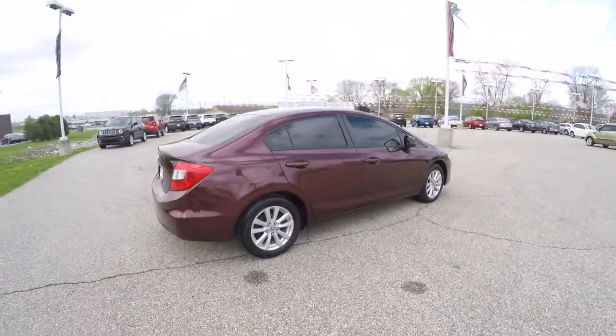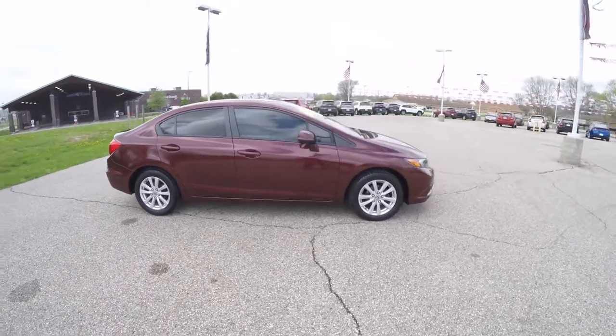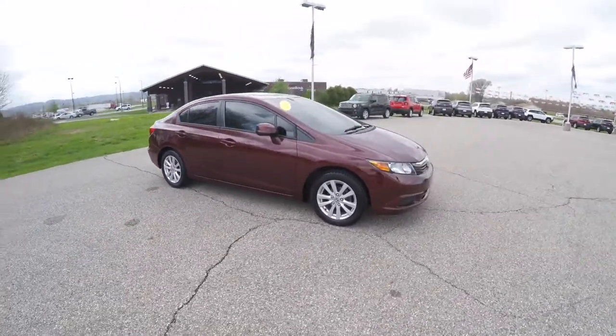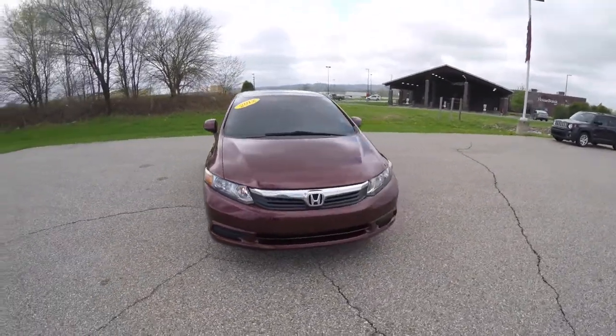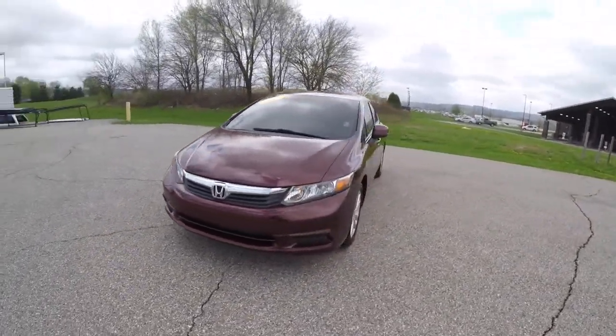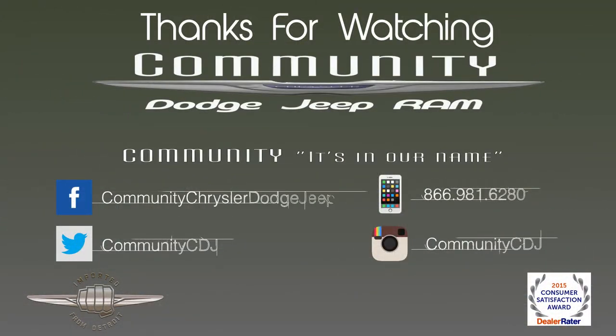This does conclude our quick walk around look at this 2012 Honda Civic EX. If you have any questions or would like to see this vehicle, please contact our showroom and one of our friendly sales staff will be happy to answer any questions that you may have. Thanks for watching.